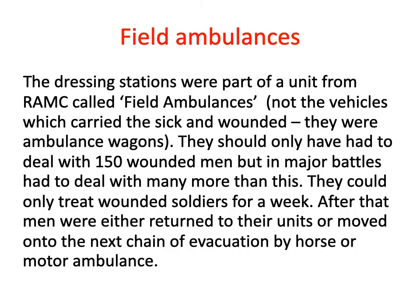Before we move on, we need to clarify one thing. A dressing station was part of a unit of the RAMC called field ambulances. A field ambulance wasn't the physical vehicle that moved sick and wounded men around — we call that an ambulance wagon.